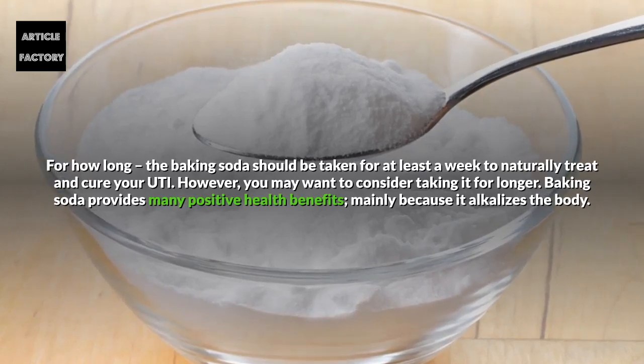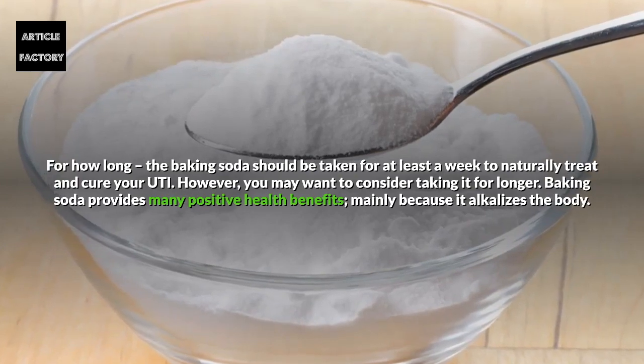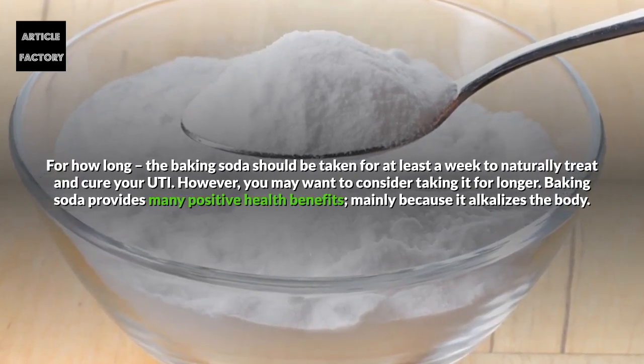However, you may want to consider taking it for longer. Baking soda provides many positive health benefits, mainly because it alkalizes the body.